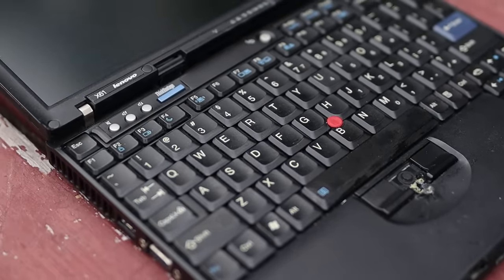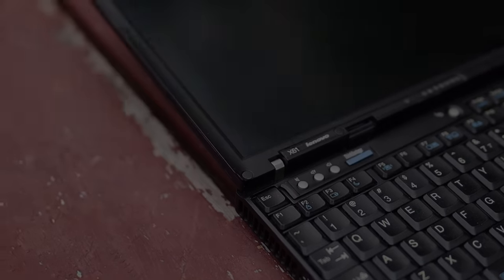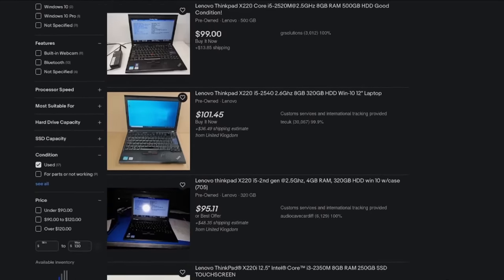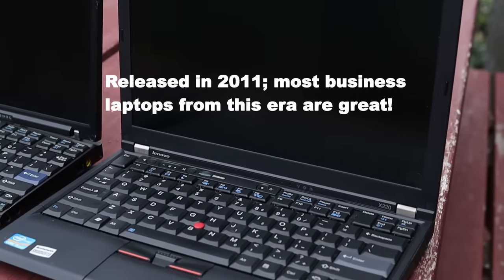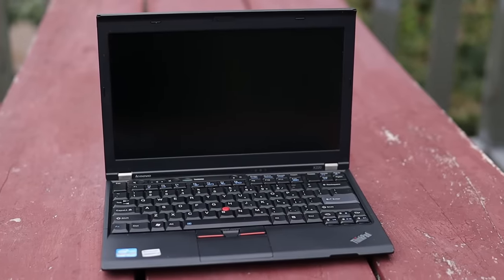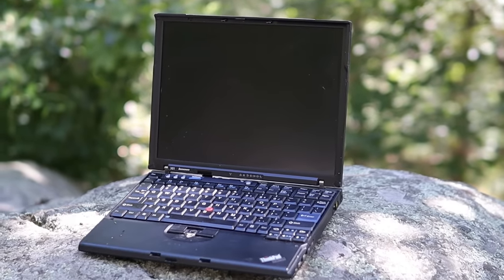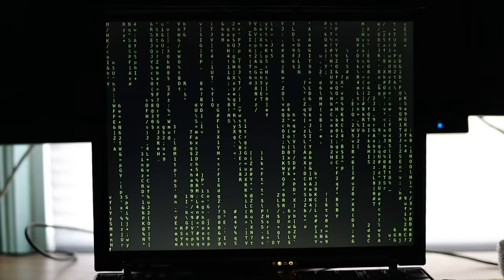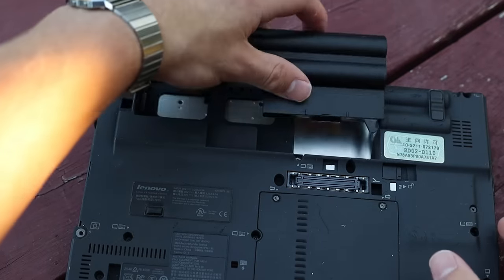However, despite their low price tag and wide availability on the used market, I wouldn't necessarily recommend buying a laptop this old, as much better budget options exist if you're willing to spend just a bit more money. Something slightly newer, like the ThinkPad X220, will offer far better performance and battery life while still retaining many of its predecessor's best features and characteristics. However, if you already have an older laptop like this X61 lying around, why not try installing Linux and see if you can find a use for it? These machines still work great for writing and schoolwork, or as a backup computer. Furthermore, they're just more interesting and fun to mess around with than newer laptops.